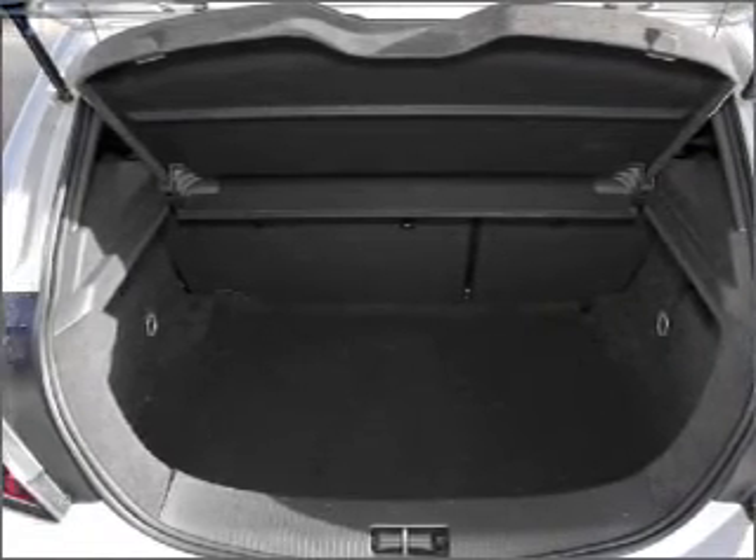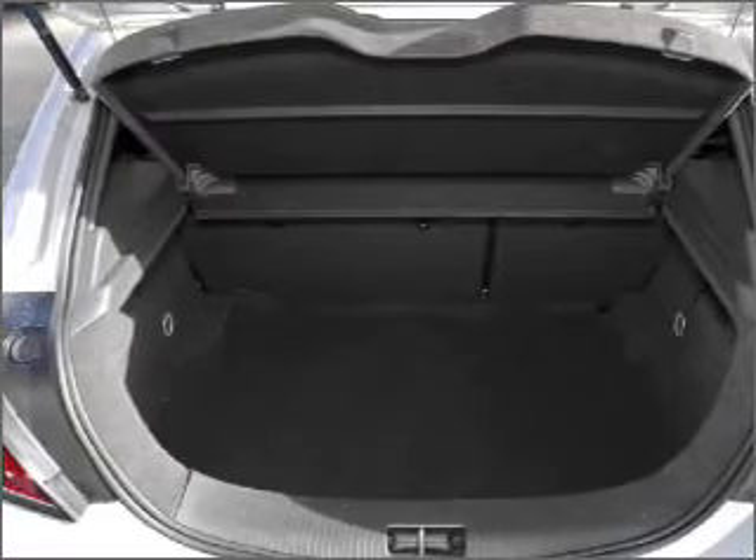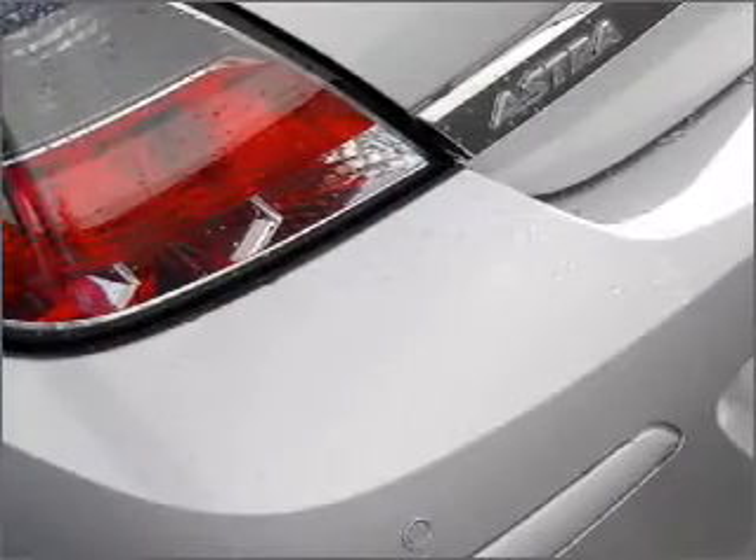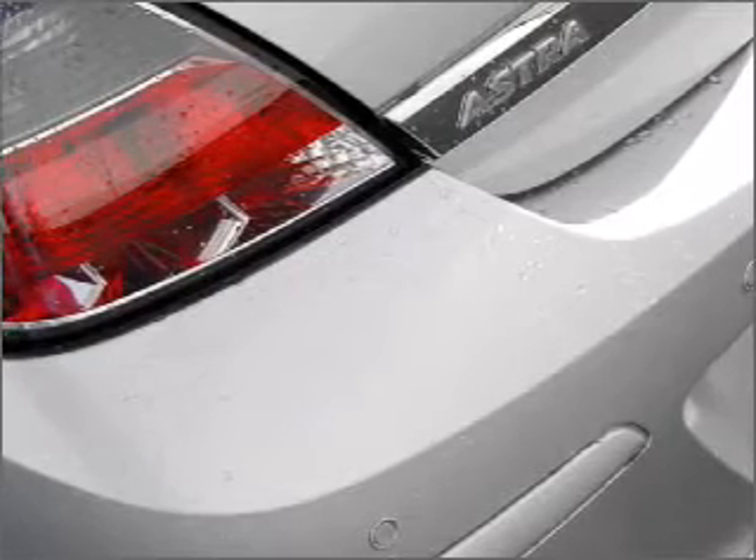If safety is a high priority, rest assured knowing these top safety components are included. If you're looking for a first-rate vehicle, this one could be yours today.